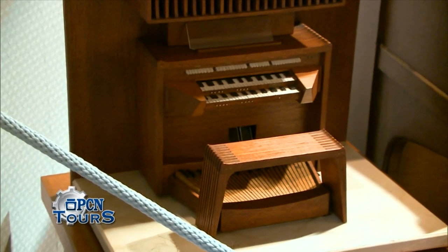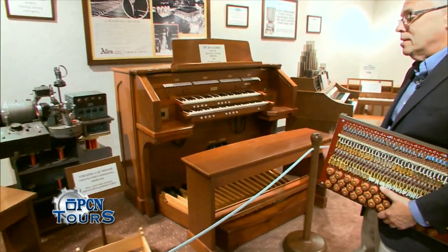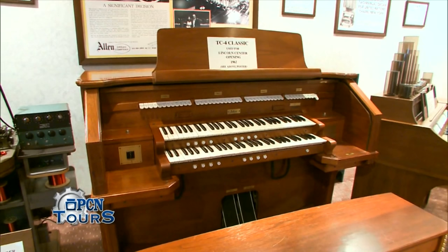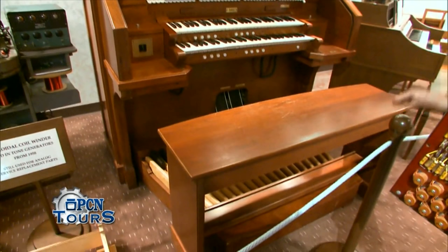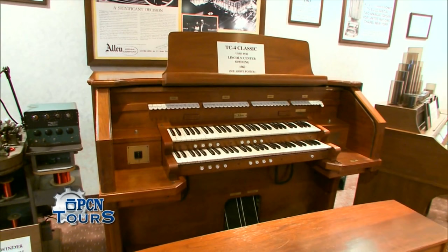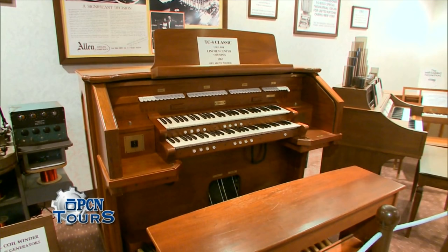This instrument is the very instrument that was used for the opening of Lincoln Center. Lincoln Center had purchased a pipe organ for the facilities, but the pipe organ was not yet completed and was unable to perform in the opening ceremonies. So Lincoln Center asked us to provide an Allen organ for them. And in the newspaper the next day, one of the critics made comments about how wonderful the new pipe organ sounded — he obviously didn't realize the pipe organ wasn't playing, and it was an Allen organ instead.